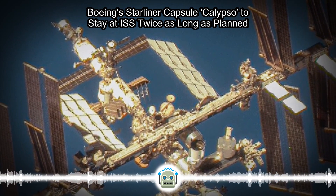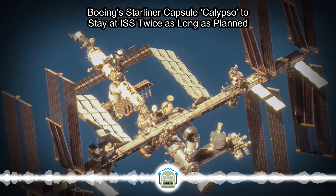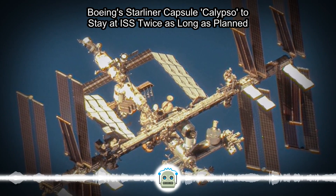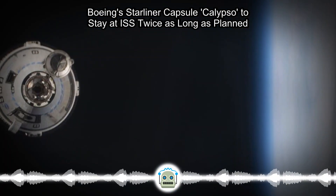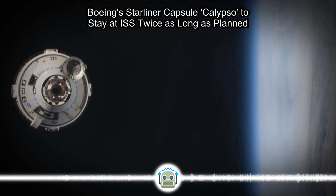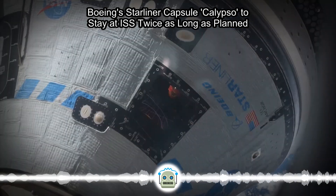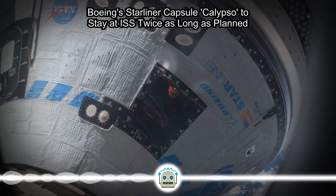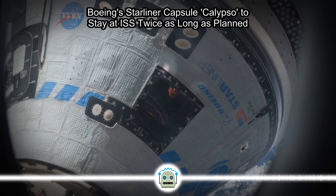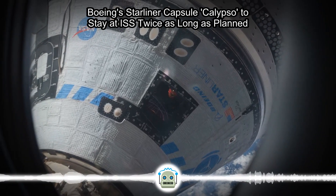Boeing Vice President Mark Knappe said in a statement that despite the mission doubling in length, "we have plenty of margin and time on station remaining." Starliner was once seen as a competitor to SpaceX's Dragon, which has made 12 crew trips to the ISS over the past four years. However, various setbacks and delays have steadily slipped Starliner into a backup position for NASA, with the agency planning to have SpaceX and Boeing fly astronauts on alternating flights.